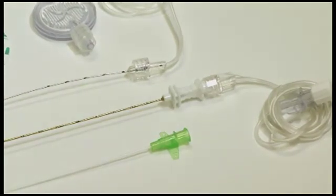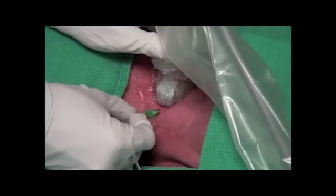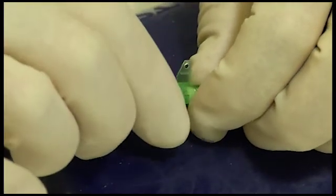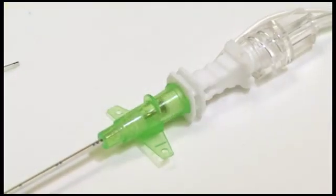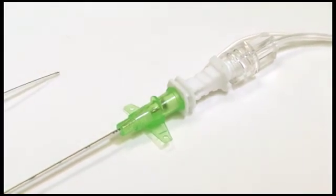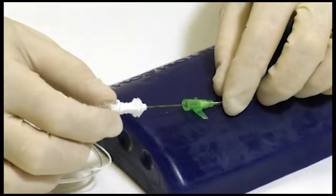It is a kink-free catheter. It has a safe lure lock connection. It offers direct injection, which means no clamping adapter is necessary. It offers easy fixation. Explore this new option for yourself and see why leading anesthesiologists are using the e-catheter from Pyunk for simple, effective placement and control.